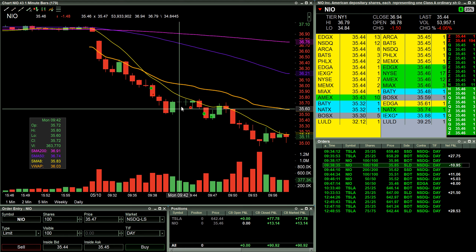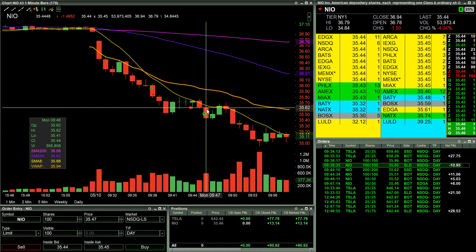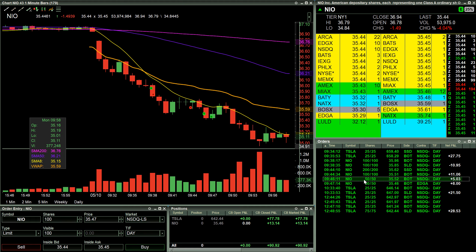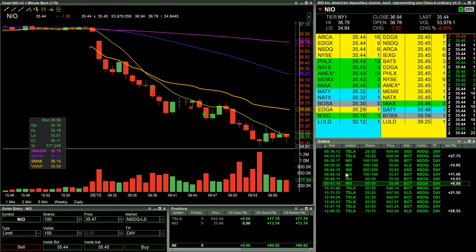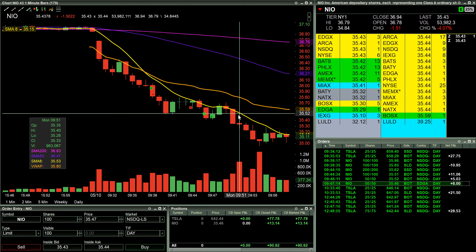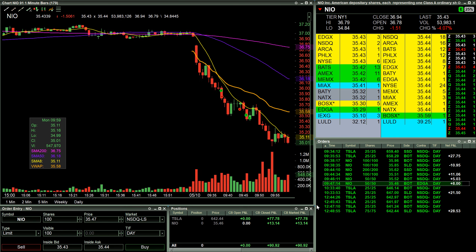We had some strength and then I shorted it again for 200 shares. I scaled out and then got stopped out for the last 50 right here. I was in the process of moving my stop down. It did beat up and then finally fell back down, and I don't really know what else Neo did after that.